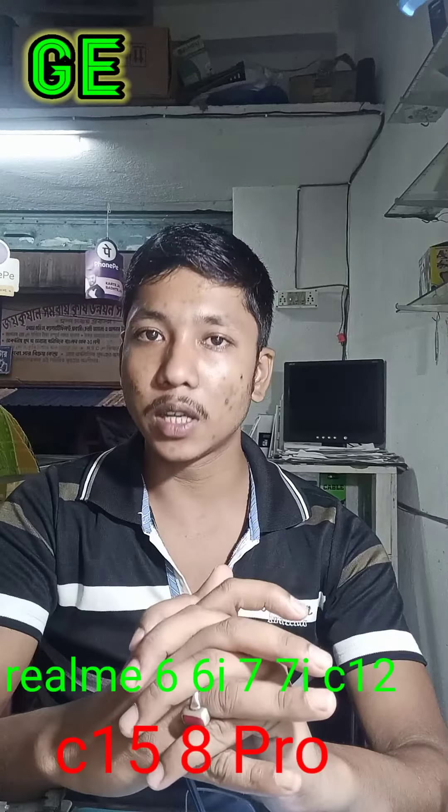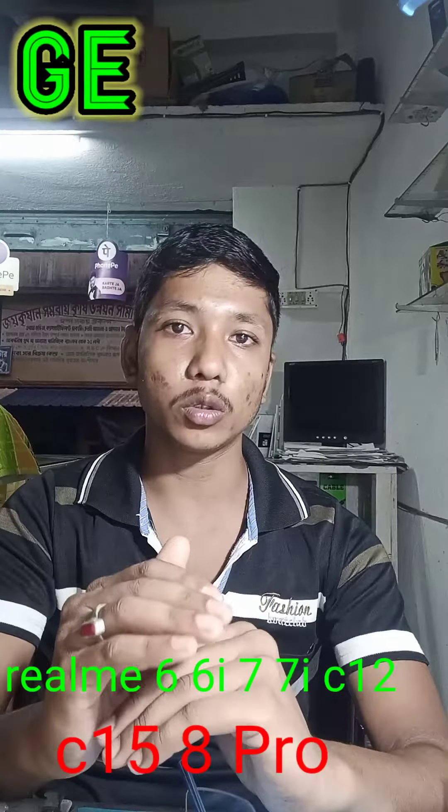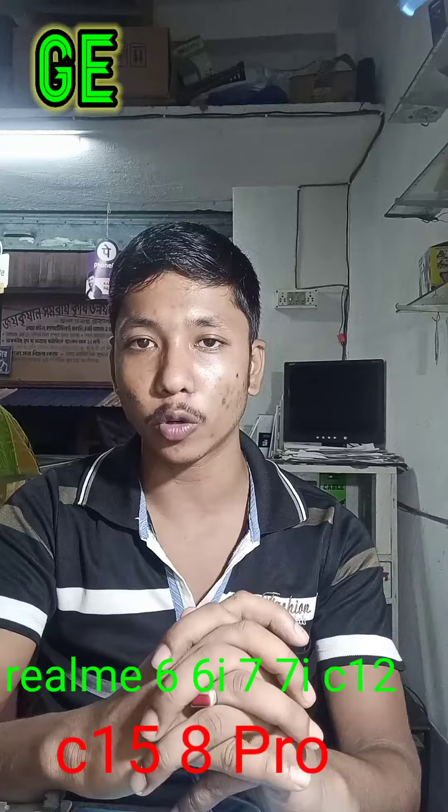Realme 6, Realme 6i, Realme 7i. I have other services regarding what is unique.